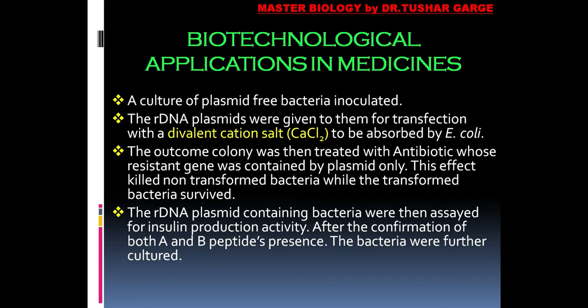After confirmation of both A and B peptides, the bacteria were further cultured. To summarize the steps: first, insulin mRNA was extracted from beta cells; it was treated with reverse transcriptase to convert it to DNA; the DNA was cut with the same restriction enzyme as PUC-18 under recombinant DNA technology; it was ligated with DNA ligase; using CACL₂ divalent cation salt with ice-shock treatment, the DNA was absorbed into bacteria; transformed bacteria were identified; and the process was scaled forward.